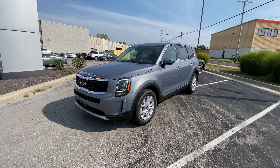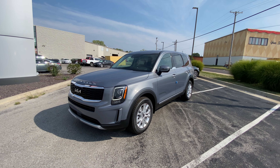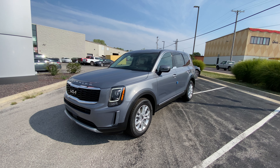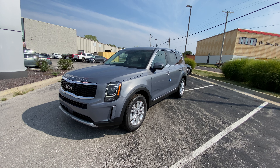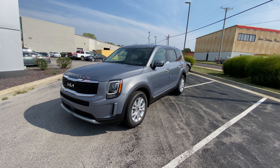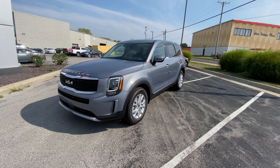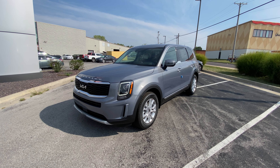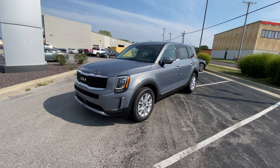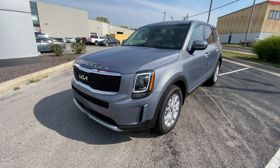Good afternoon everyone, this is Matt Croissant over at Kia of Columbia, Missouri, getting you some information on the 2022 Kia Telluride. This is an LX all-wheel drive model in everlasting silver. I ordered my own - I don't plan to personally own it, I've got other plans for this, but that's my secret. This is our first entry-level model to come in for the 2022. Very exciting.